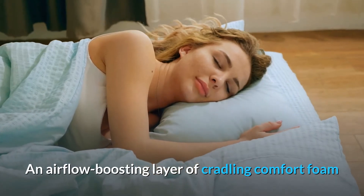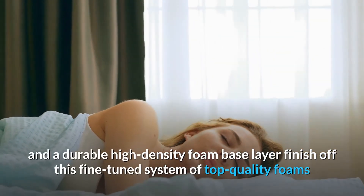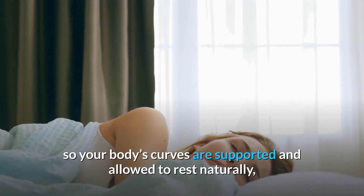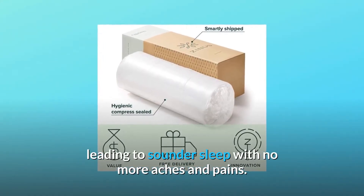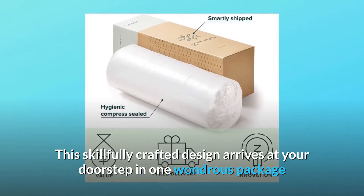An airflow-boosting layer of cradling comfort foam and a durable high-density foam base layer finish off this fine-tuned system of top-quality foam, so your body's curves are supported and allowed to rest naturally, leading to sounder sleep with no more aches and pains.